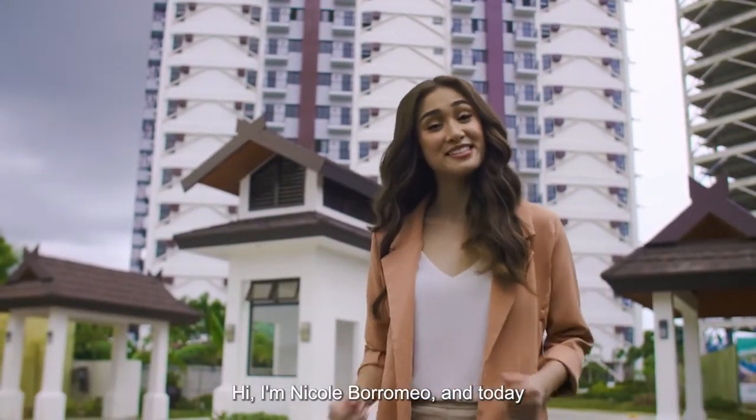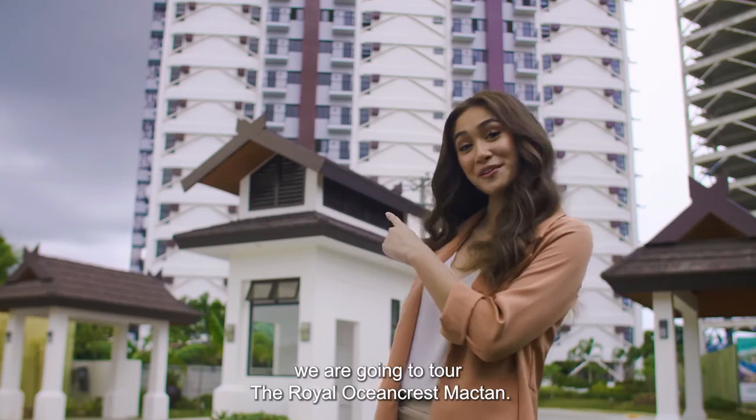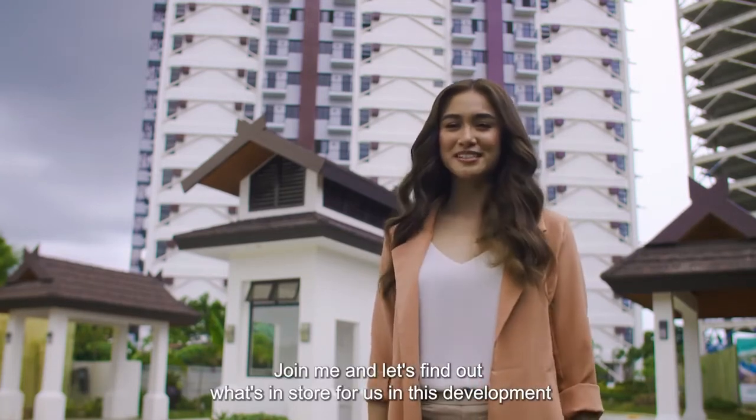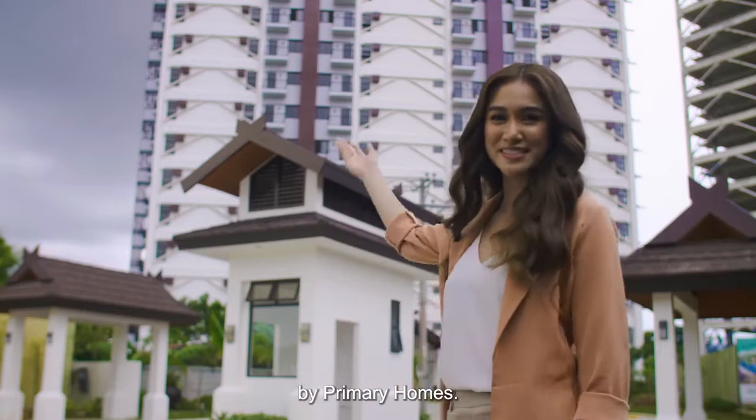Hi, I'm Nicole Borromeo and today we are going to tour the Royal Ocean Crest Maktan. Join me and let's find out what's in store for us in this development by Primary Homes.